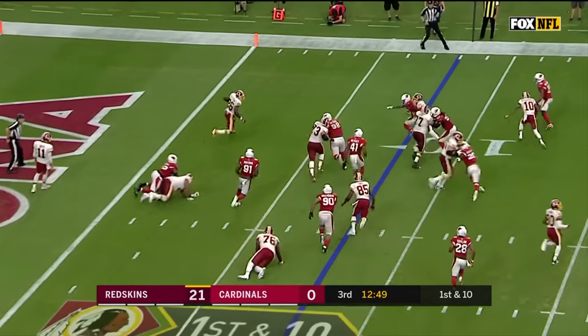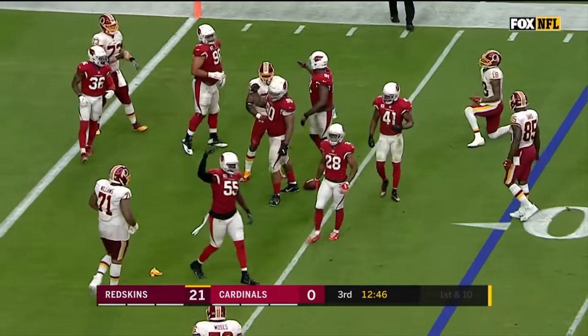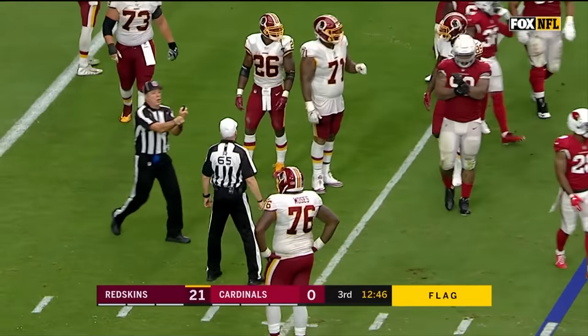First down, and they put it in the hands of Adrian Peterson looking to cut it back — and he is dropped behind the line of scrimmage. A penalty flag comes down on the first play offensively in this third quarter for the Redskins.